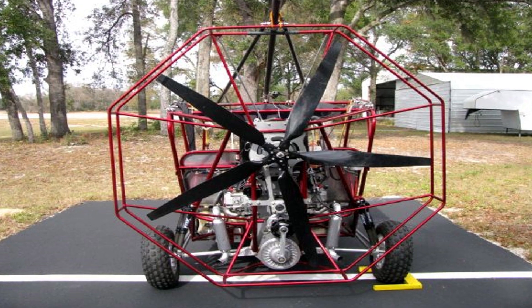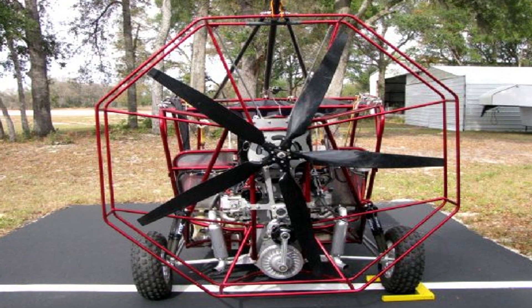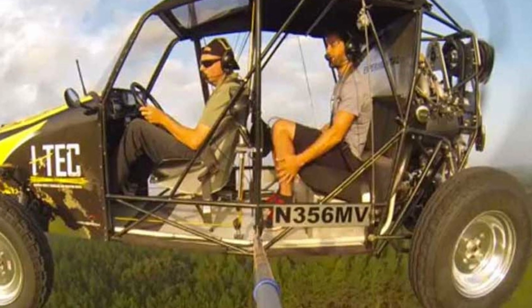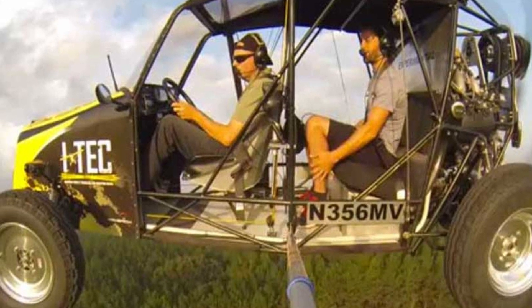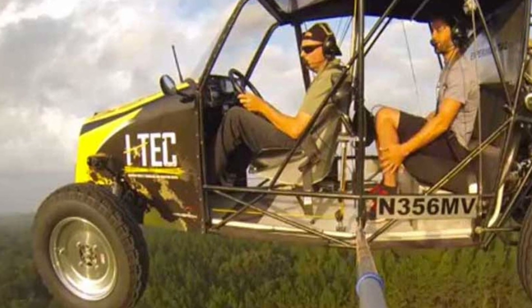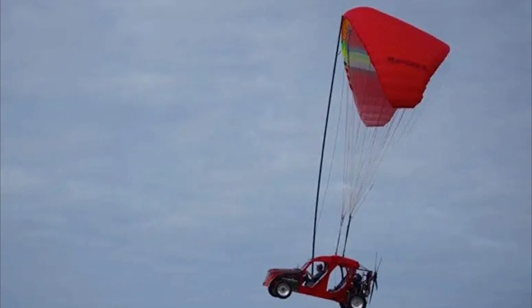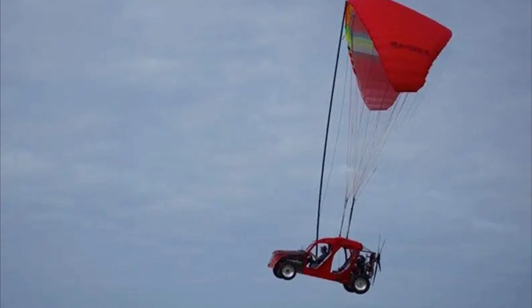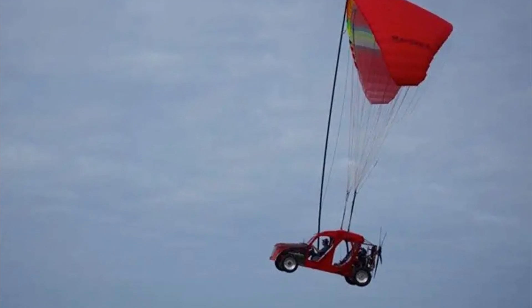The principle of flight of the Maverick Sport car is borrowed from a motor paraglider. The car is equipped with a wing-type parachute and a large paramotor that generates airflow on the wing. To protect himself and other road users from injuries, the driver takes off and lands only on unloaded roads. The peculiarity of this car is that it is already being sold.